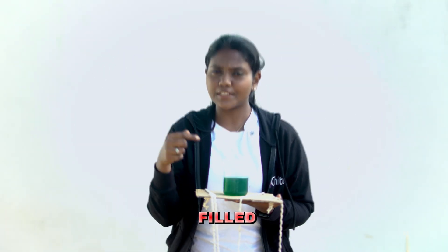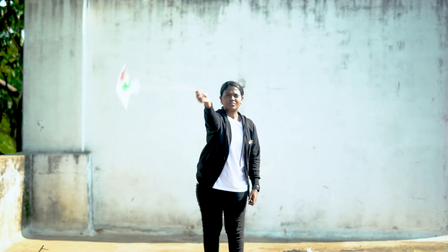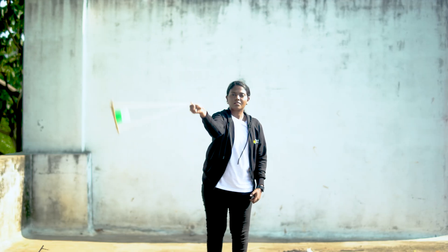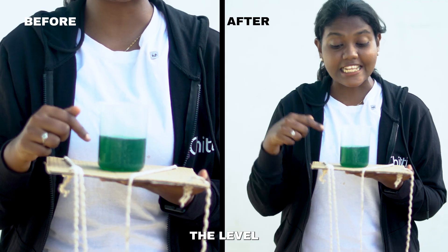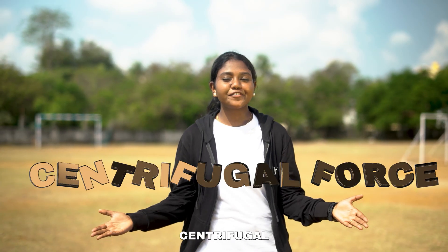Here I have a beaker filled with water. Now I'm going to rotate this in a circular motion. Let's see what happens. The level of the water remains the same. That's because of centrifugal force.